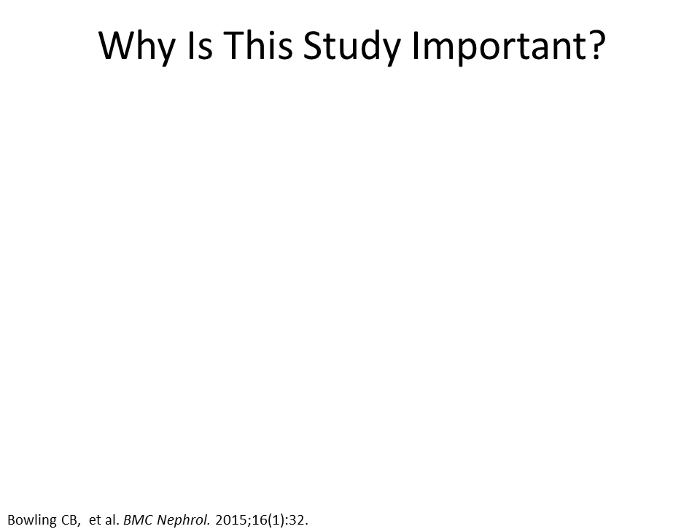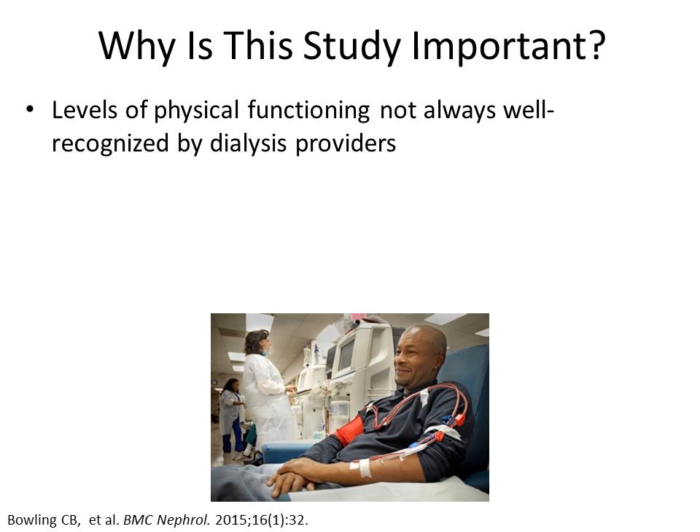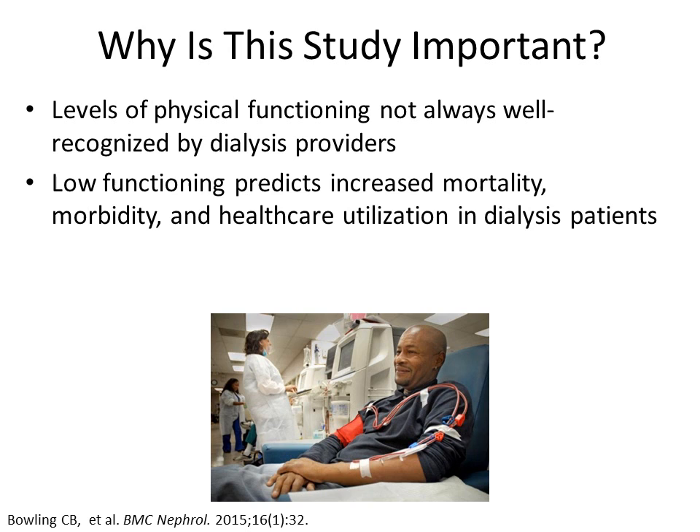Levels of physical functioning, both good and bad, are not always well recognized by dialysis providers. This is because the patient is most often seen seated in a chair and may not always share or even recognize problems with their own functioning. We do know that low levels of physical function are associated with increased mortality, morbidity, and healthcare utilization in dialysis patients. Thus, whenever possible, we want to preserve functioning in those with good function and support patients with poor function.